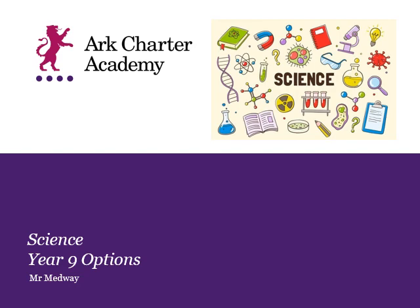Thank you for clicking on Science Year 9 Options. I'm Mr Medway, Head of Science and Computer Science here at Charter Academy.